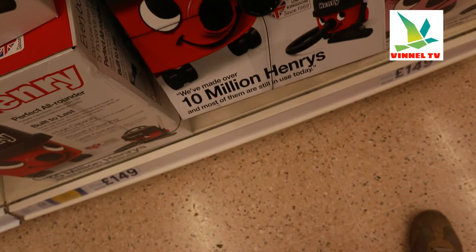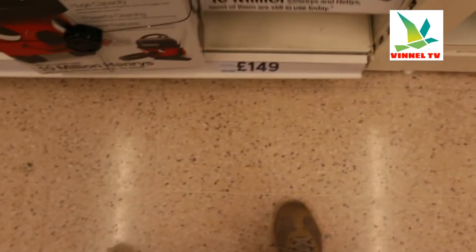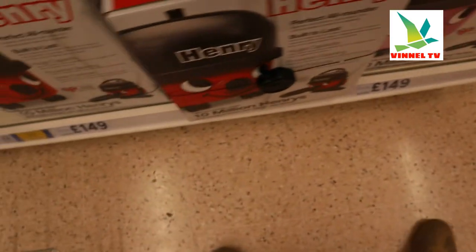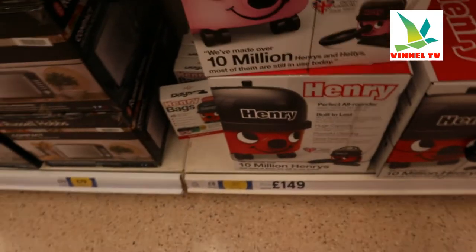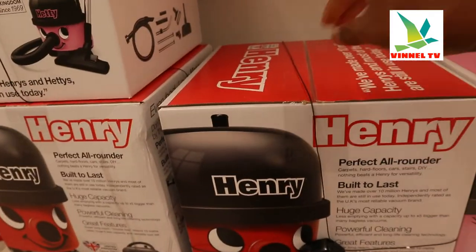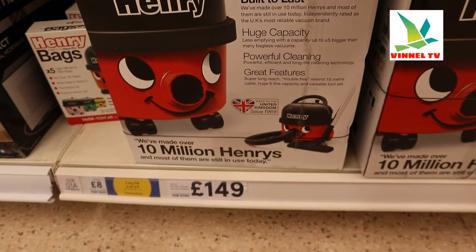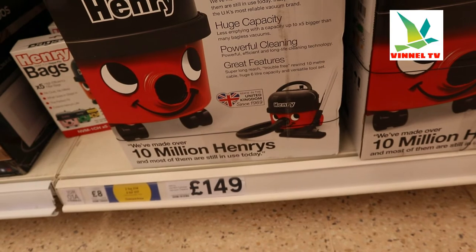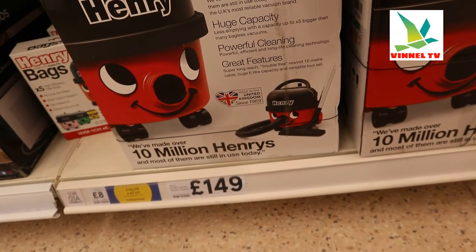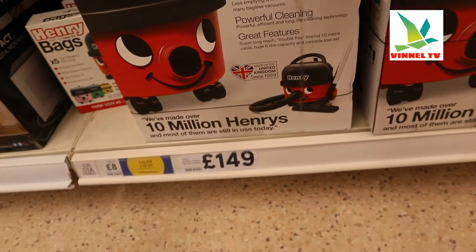I like it — it's very, very popular here in the UK. This gear, likewise this one. So I thought to show you this gear, and this is the Henry Hoover bag. This gear deserves your attention. It's a very perfect all-rounder for carpet, hard floor, car, stair, DIY — nothing beats Henry for versatility. Built to last, they have made up to 100 million and most of them are still in use today, absolutely.